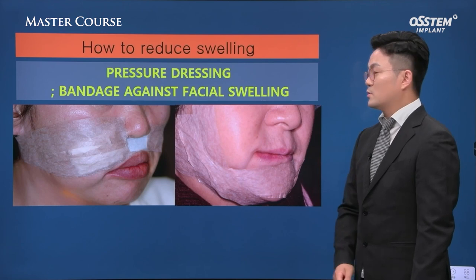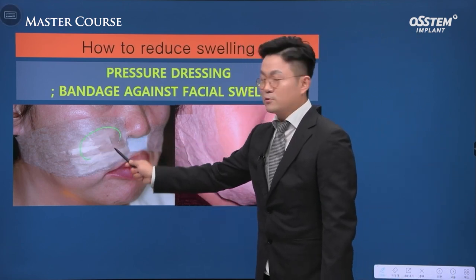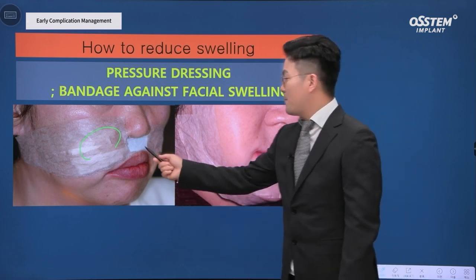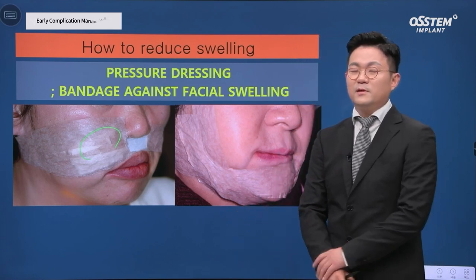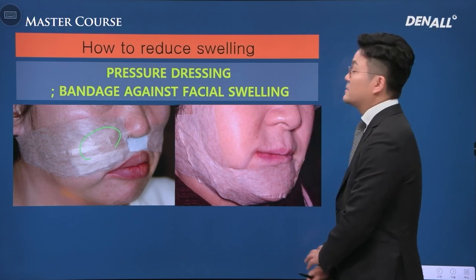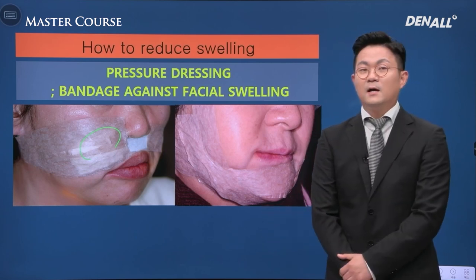You can also use pressure dressing — I use it often. If you expect significant swelling due to long surgery time with a lateral approach, you can apply a band or paper taping. The mandible is taped, but this makes it difficult for the patient to open the mouth. This is for your reference to reduce swelling.